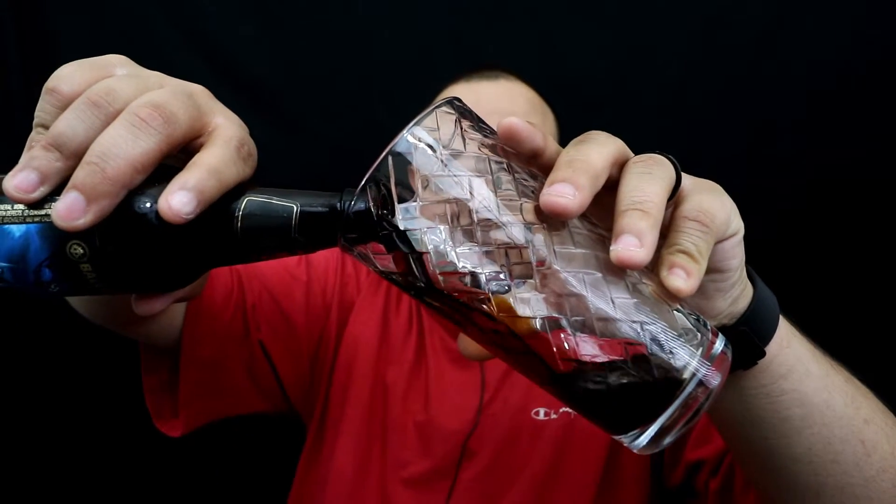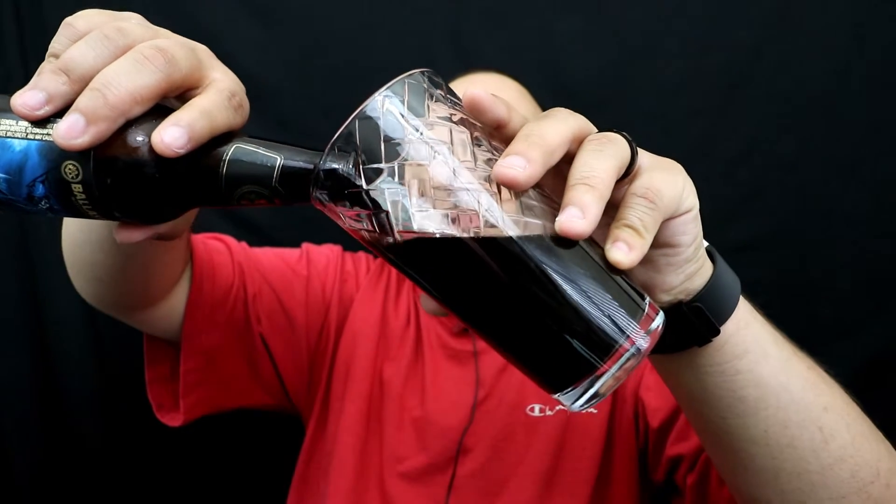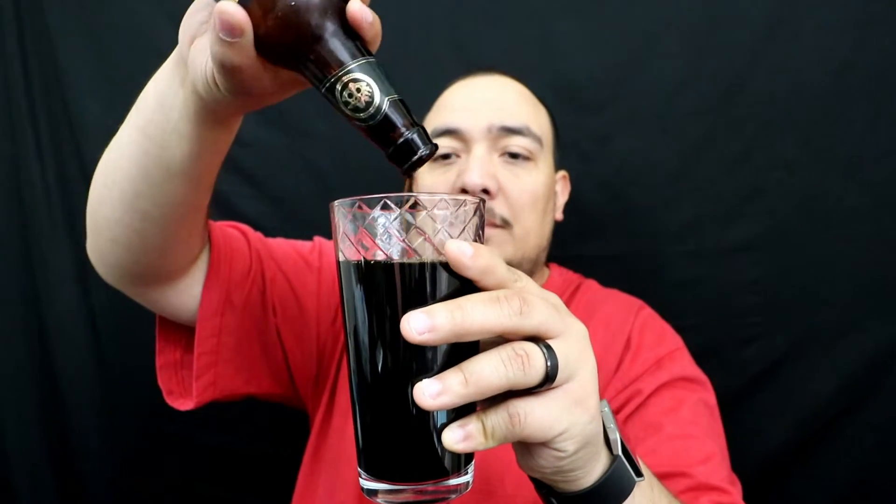Pouring it nice and dark. It really smells aged. Let's go ahead and take a sip. Going back for round two.